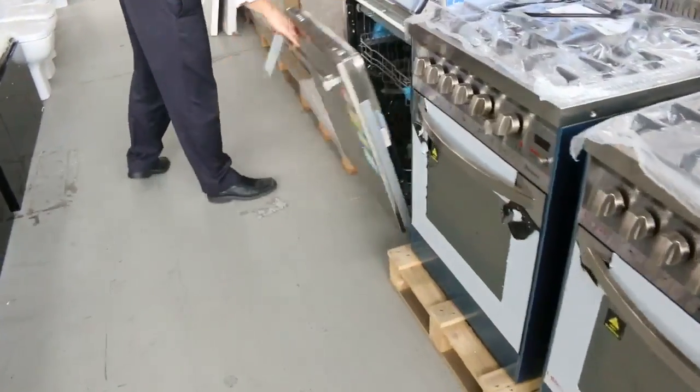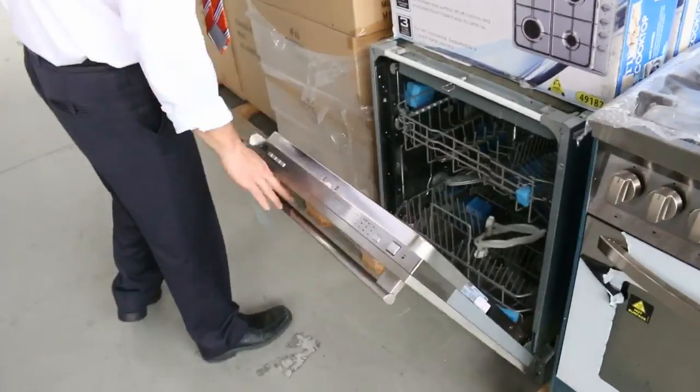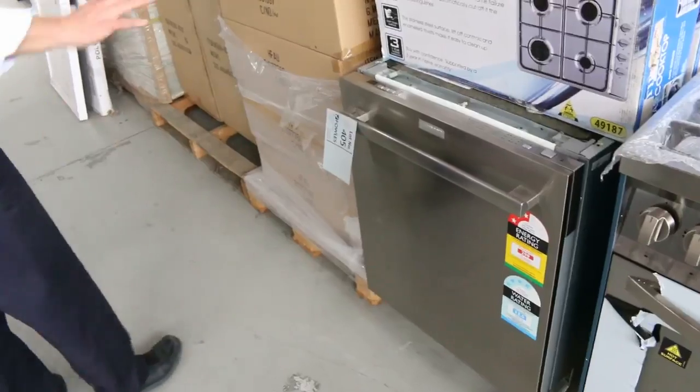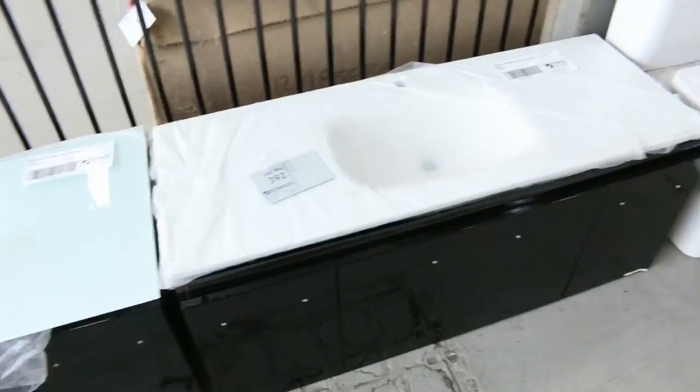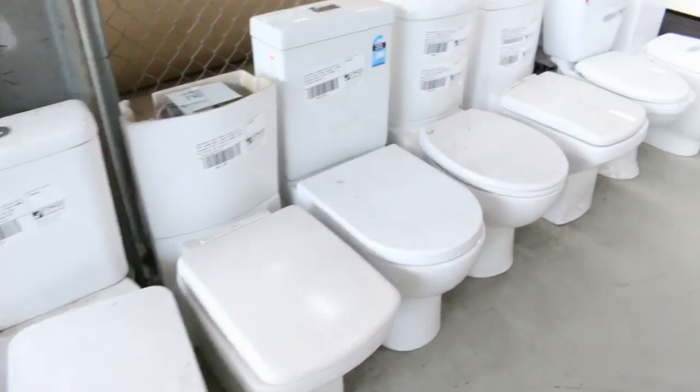As I said, lots and lots of dishwashers. Lot 405 there — beautiful stainless steel dishwasher with a 12 month warranty — we'll get that going around the $150 mark, so really nice buying there. Lots of vanities in, and lots of toilet suites as well.